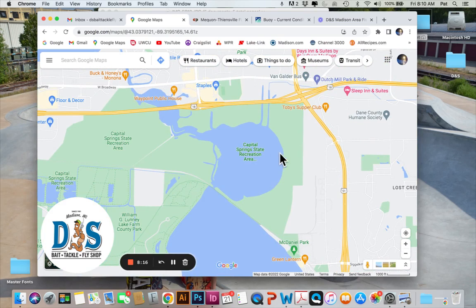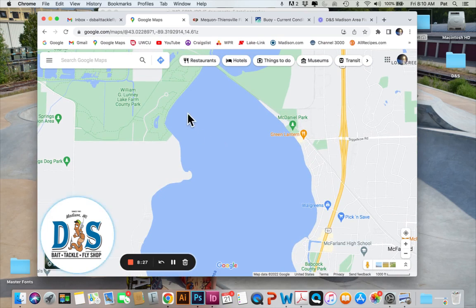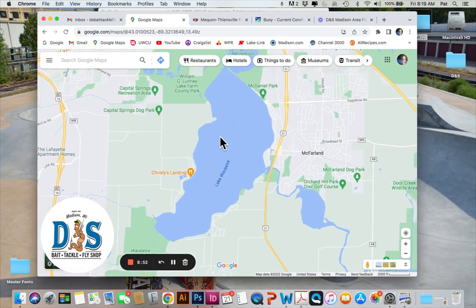Up on Upper Mud, the dredge hole has been a great spot for panfish lately. The shallow areas around Mud Lake have had some good bass action — swimbaits have been really effective for those fish. I haven't heard much out of Lake Farm recently but I'm sure there's panfish up there. Good panfish action all around the lake, kind of on the weed lines, maybe more on the south end — some good perch and bluegills coming out of the weed lines and right in the weeds.